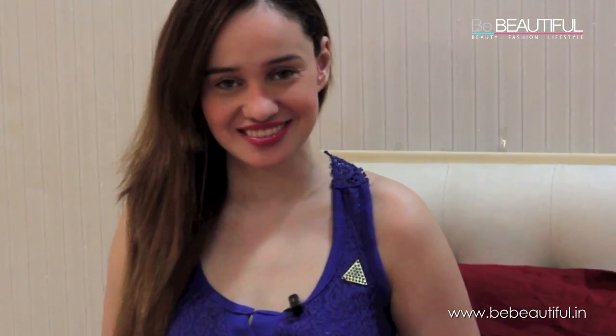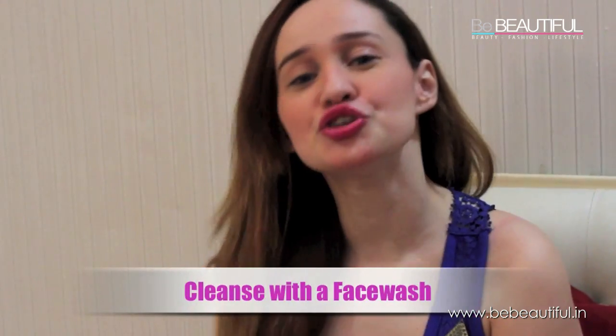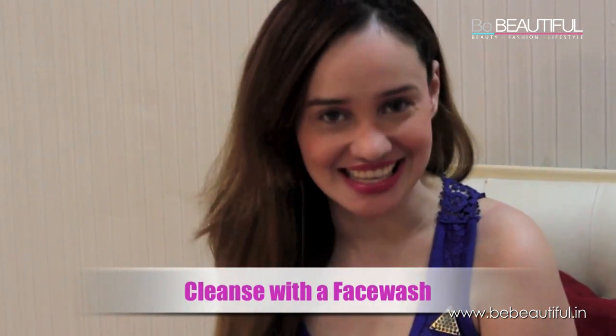So I'm gonna show you how to get that day look using the Lakme Perfect Radiance product range. First, use a face wash to cleanse your face to remove all the dirt, pollution and dead cells.